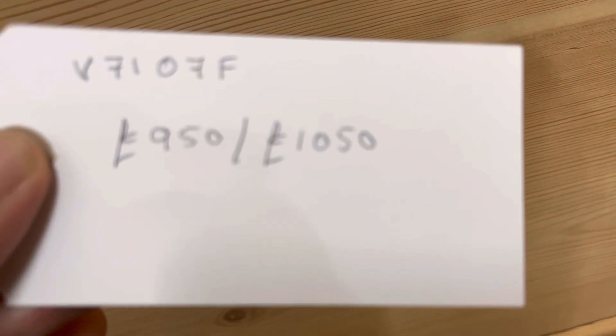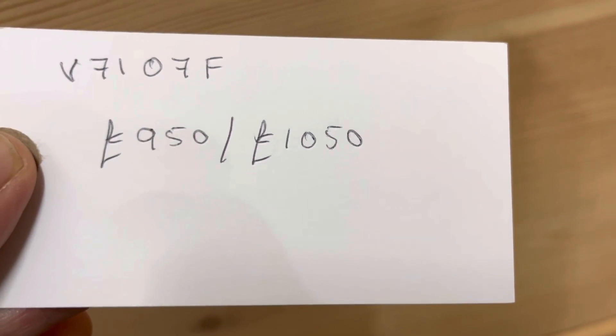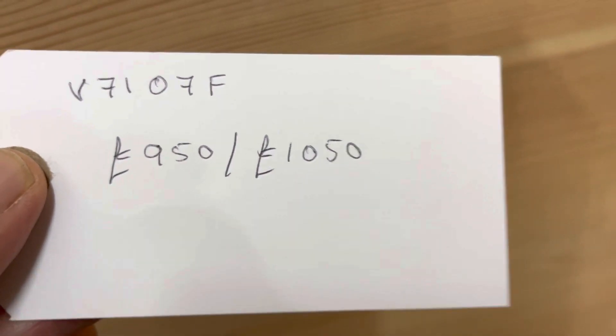The code number is V7107F. Price is $950 as it is, or $1050 if you'd like me to wax it for you.